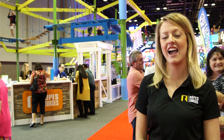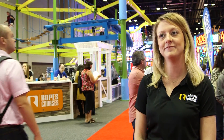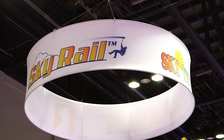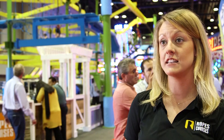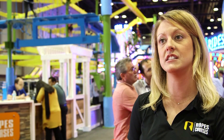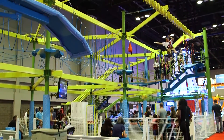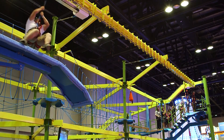My name is Marissa Tickner. I am the sales manager and I work for Ropes Courses Incorporated. We've been building ropes courses all over the world. We've got ropes courses on five continents in 20 different countries and about 300 different installations worldwide. We are at the IAPA trade show in Orlando, Florida, and we have a booth to showcase our ropes course here.